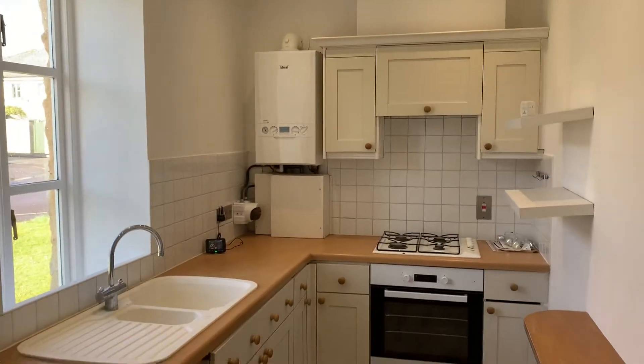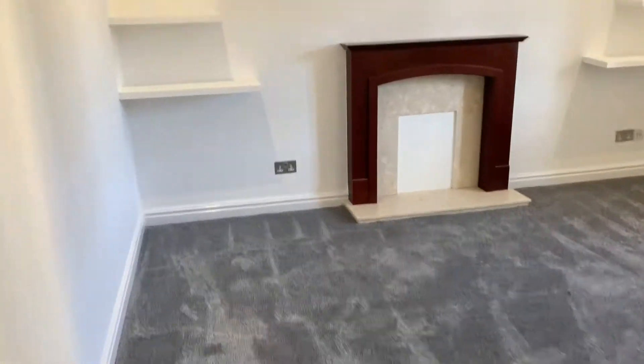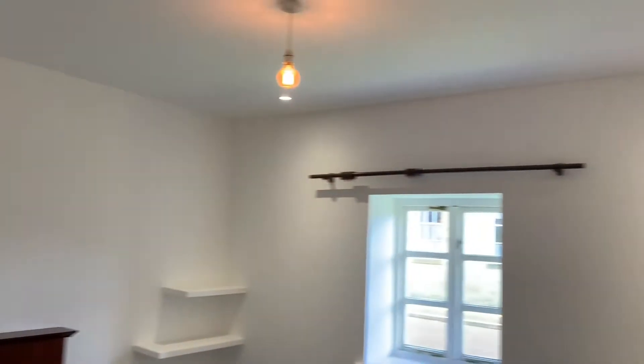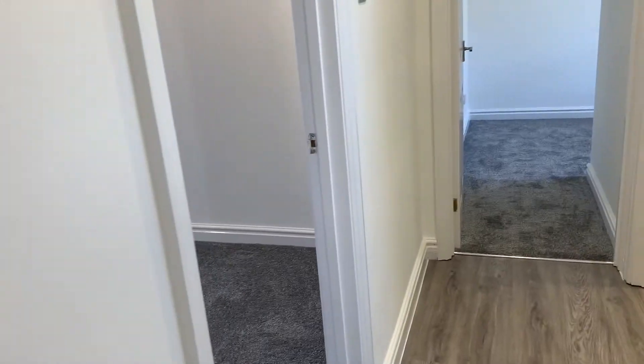To the front of the property is a beautifully presented kitchen with breakfast bar and space for a fridge freezer and washing machine, a good-sized storage cupboard, and a living room to the rear of the property that benefits from brand new carpets as well as gas central heating.